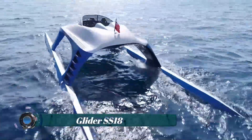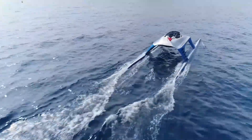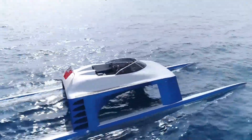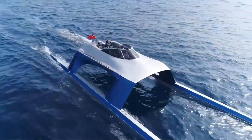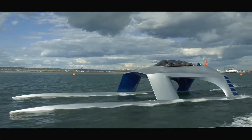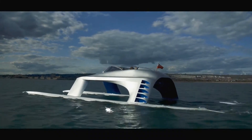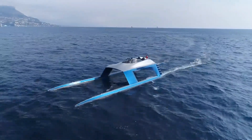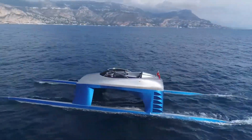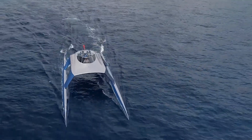The Glider Yachts SS-18, which stands for Super Sport 18, is the ultimate in high-speed futuristic design and pure luxury. The 18-meter sports yacht, built by Burgess Marine, is the first in a series of luxury craft ranging from 18 to 80 meters by UK-based company Glider Yachts. Eight years were spent on the design and development of the SS-18, which features a unique hull form, a proprietary Stability Control System (SCS), and an innovative propulsion solution.